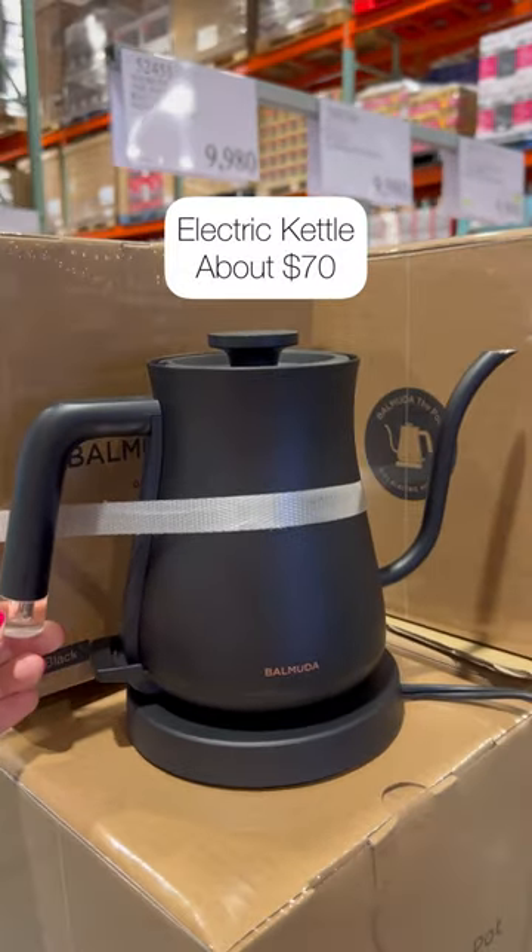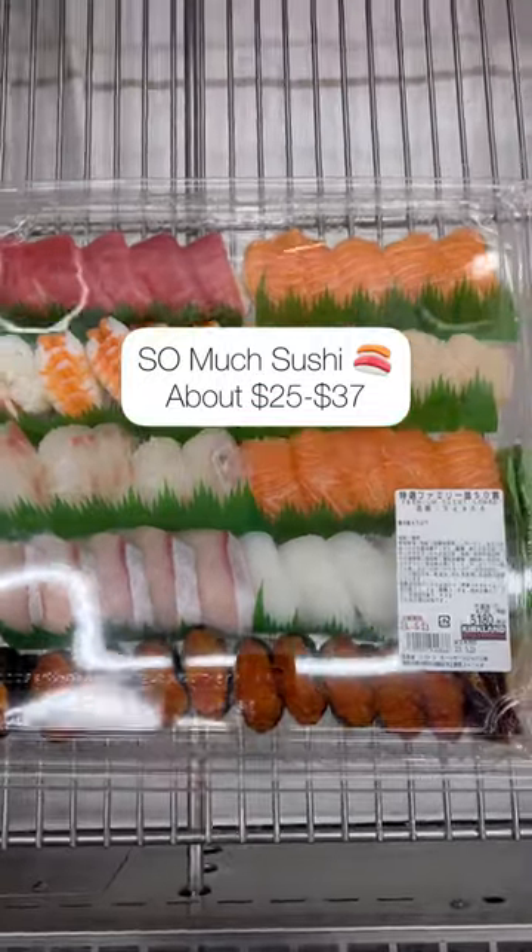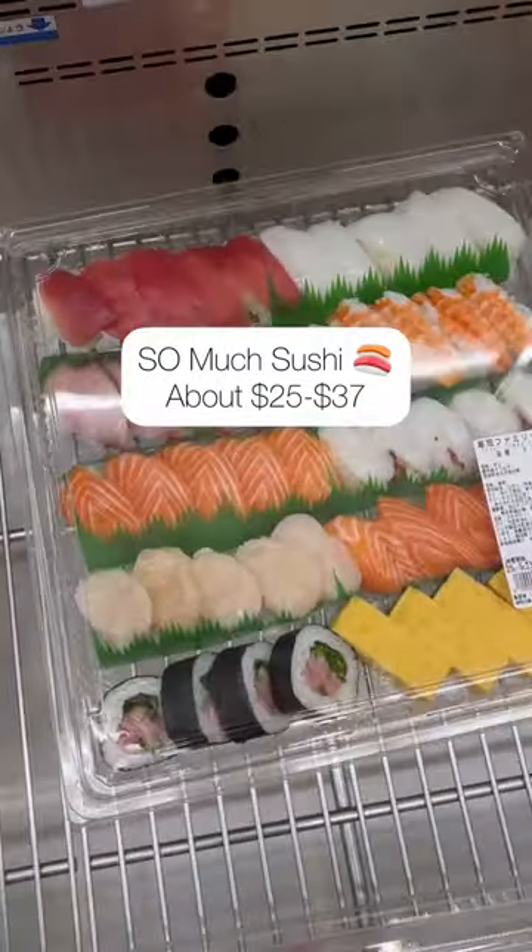I have read amazing things about this kettle — I'd love to have it. There were so many platters of sushi to choose from and the prices were insane.